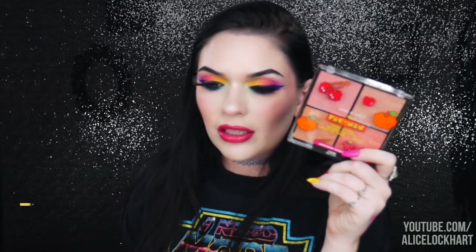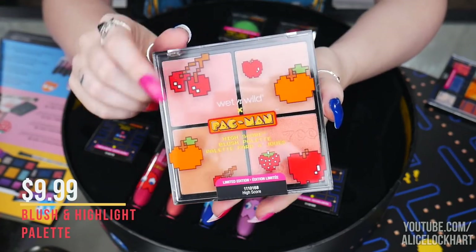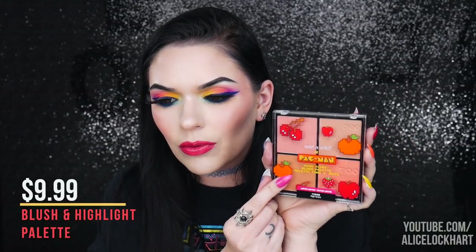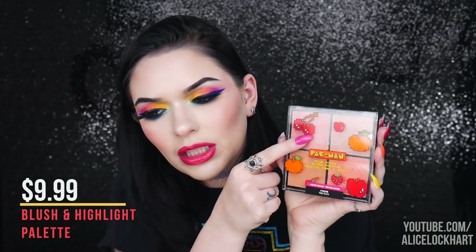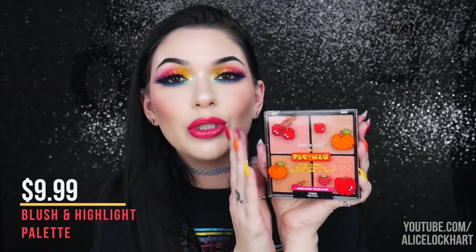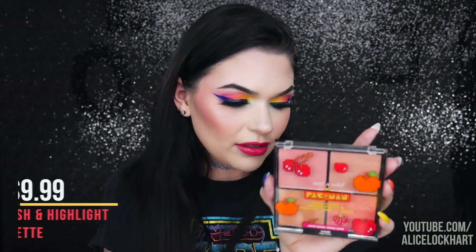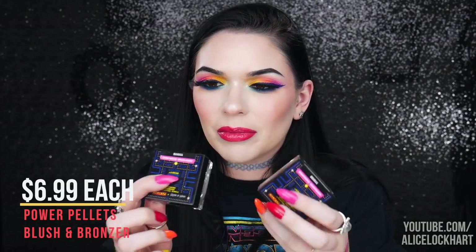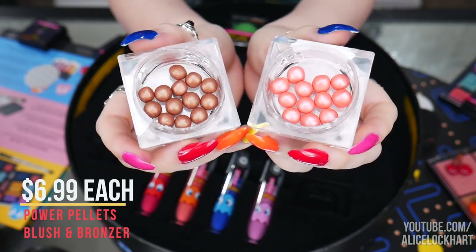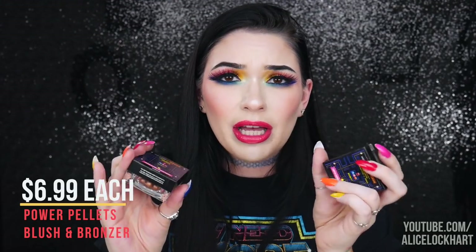The blush palette is ten dollars and I freaking love it. Wet n Wild makes beautiful blushes — there's a muted orange, a pinky one, a peachy one, and one that almost looks like a subtle highlighter. This is a stunning palette, I say go for it. The other items — I'd pass on those just because I don't usually use colors like that. Wet n Wild's little pellet illuminator is nice, but those were just a miss for me.